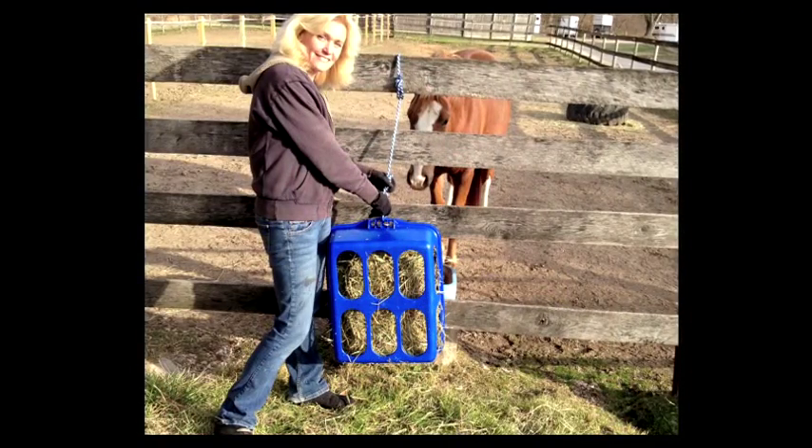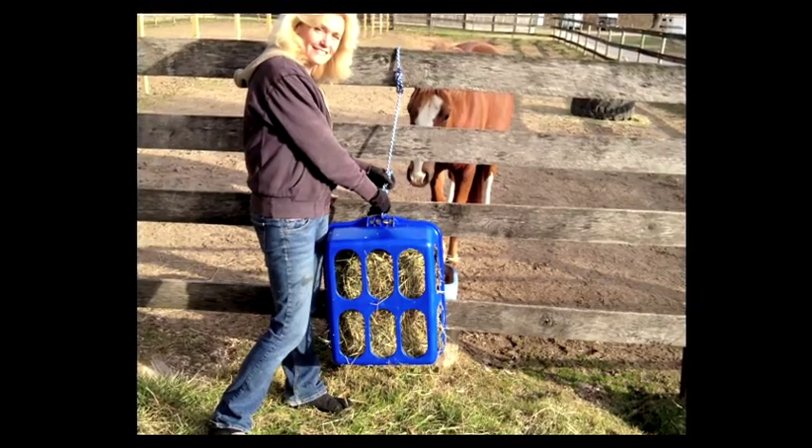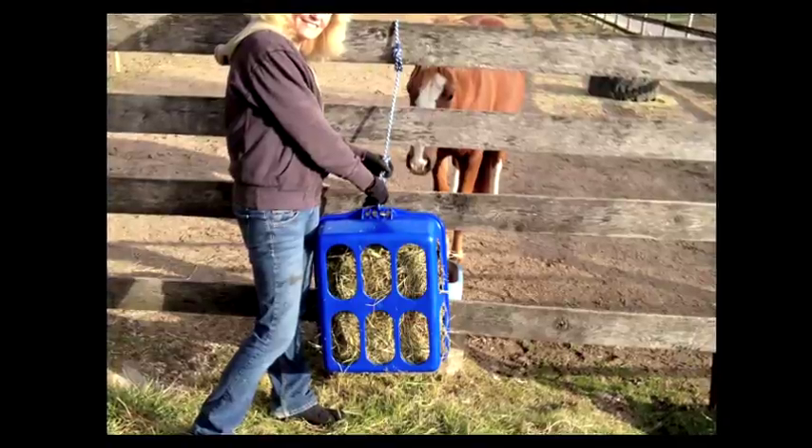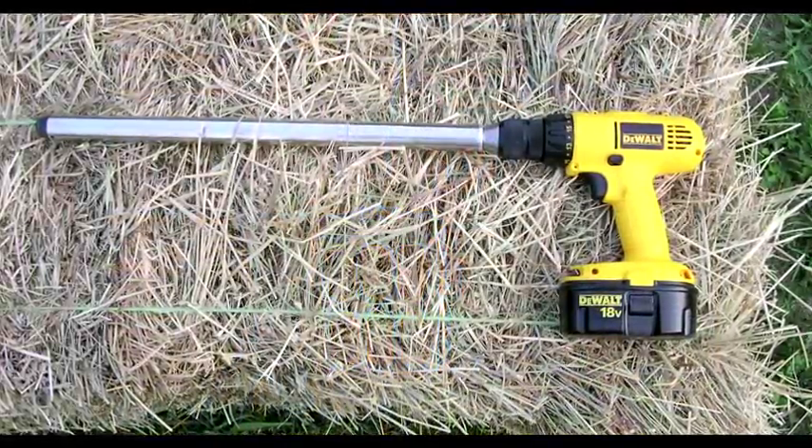Obesity causes insulin resistance and drives high levels of insulin within their bloodstream. When suffering from these high insulin levels, laminitis can be produced. Our goal is to lower insulin through diet, exercise, and drugs. As far as diet is concerned, we want to feed a diet very low in non-structural carbohydrates by eliminating all grain, putting them on a simple vitamin-mineral supplement, and giving them tested grass hay.